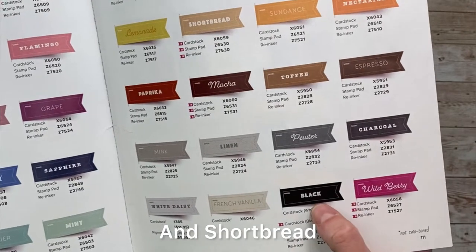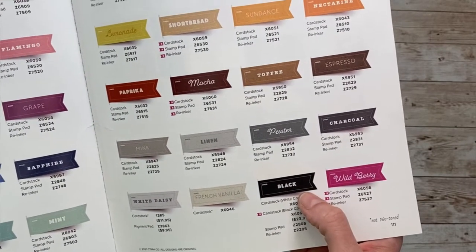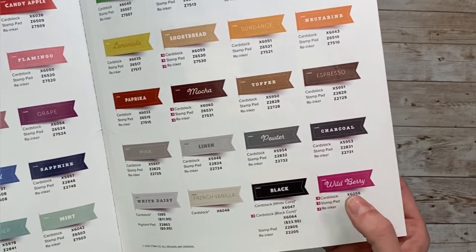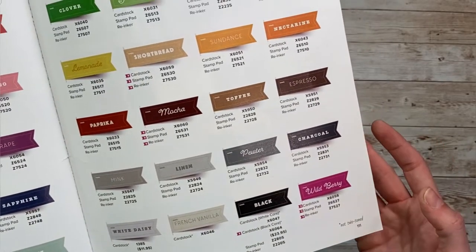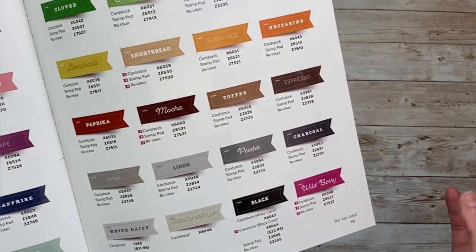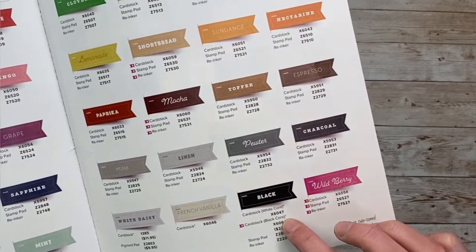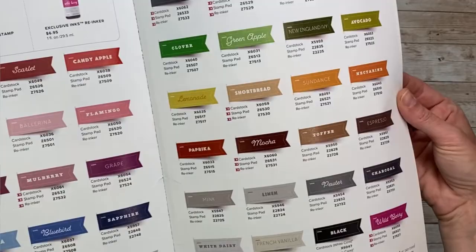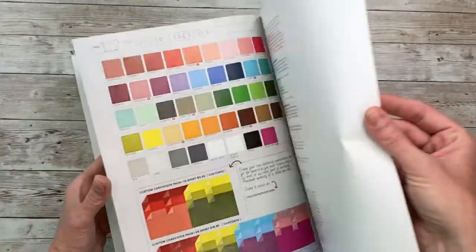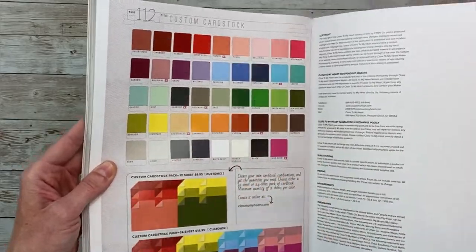Super exciting — our black cardstock now comes in black core. All of our cardstock previously has been white core, and all the other cardstock we carry is still white core. You can do some cool techniques with white core, but the black now comes in black core. It's also a little bit heavier than the regular black cardstock. You can also make your own cardstock packs as well. That is the core catalog.